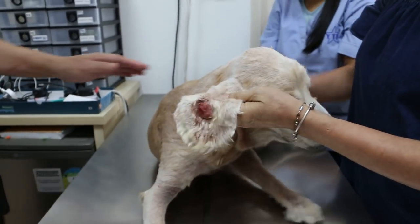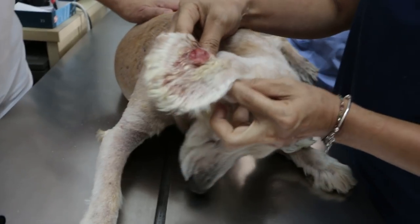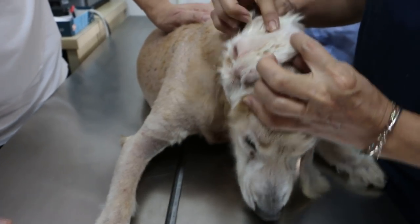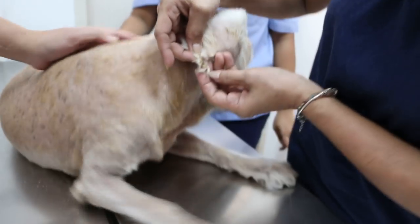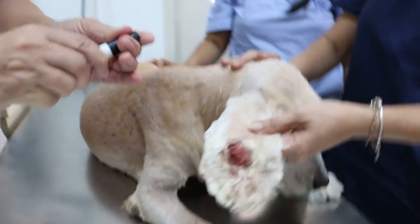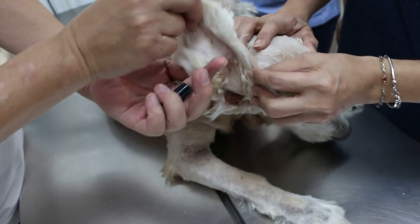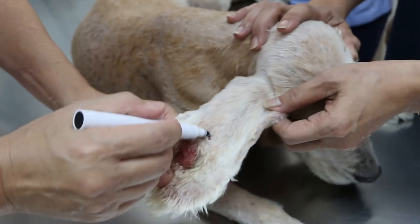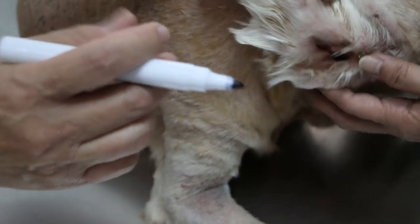30th of August 2018, Thursday. This is a male neuter, 15 years old. We'll be starting from the beginning. It's a tumor — this one is the worst.